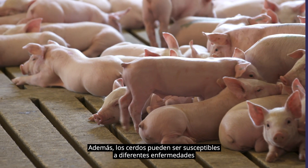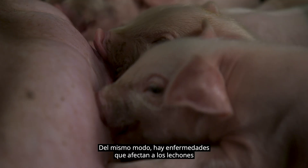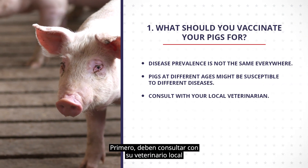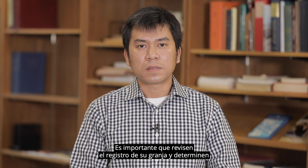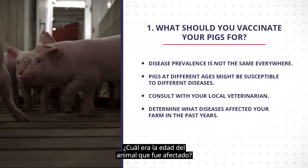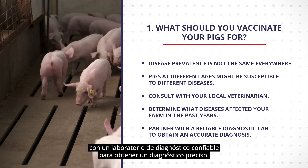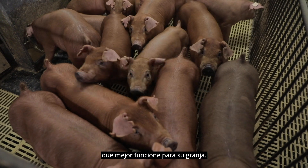In addition, pigs at different ages might be susceptible to different diseases. There are some diseases that affect sows but not finishing pigs. Similarly, there are diseases that affect nursery pigs but not adult pigs. To determine what vaccines you should use, you should consult with your local swine veterinarian to learn more about disease prevalence in your area. Importantly, you should review your farm records and determine what diseases affected your farm in past years and what was the age of the animals affected. Many swine diseases have similar clinical signs, so it is important that you partner with a reliable diagnostic lab to obtain an accurate diagnosis. Knowing the unique disease pressure your farm is facing will help tailor a vaccination protocol that works best for your farm.